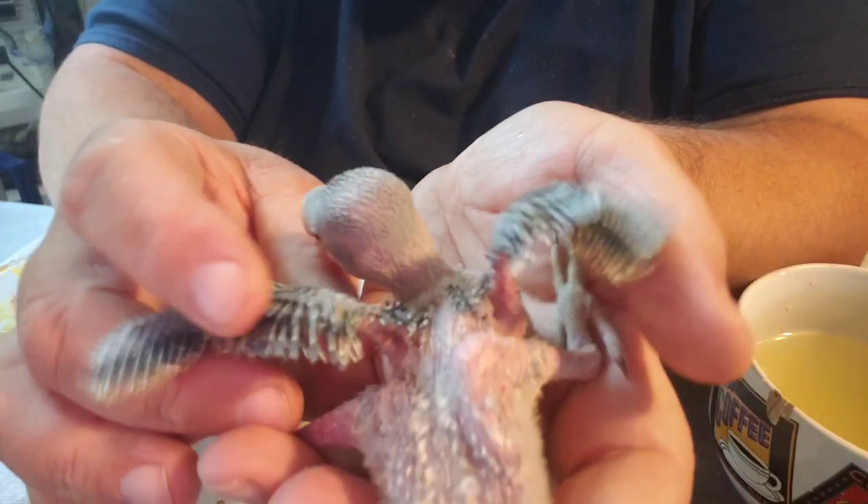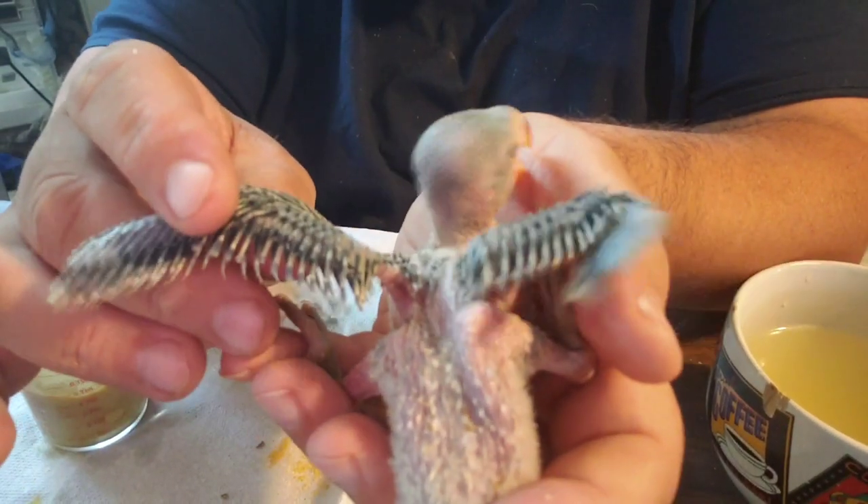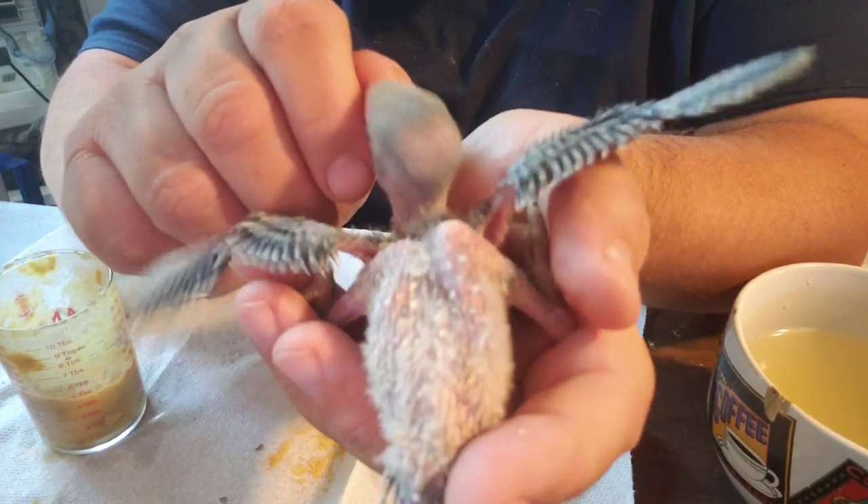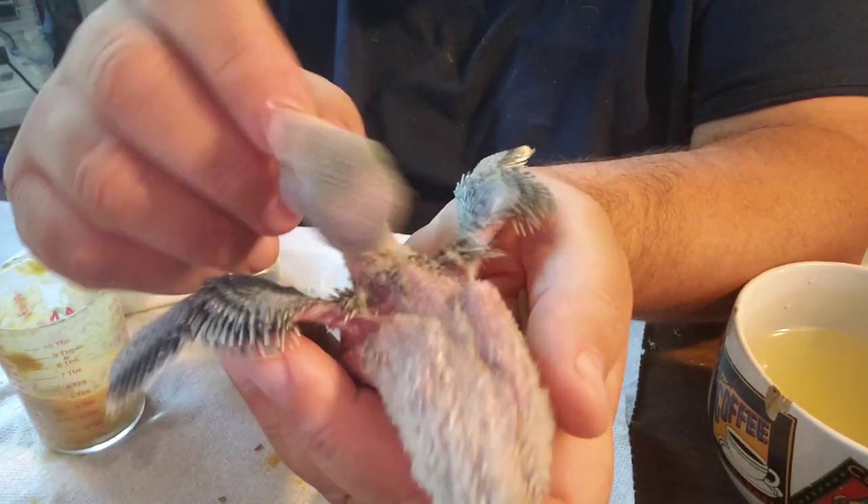A couple of them are already spoken for. I'm going to have to get with the people who have reserved their babies and see if they want one of these or if they want to wait and see if we get another coloration.